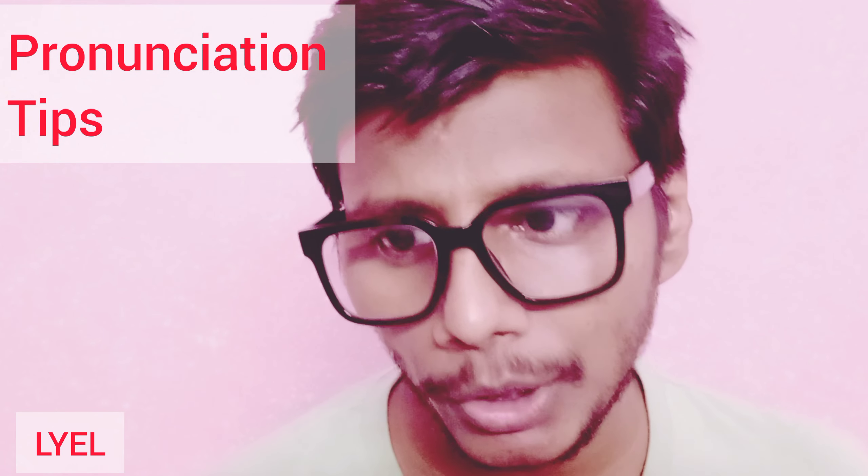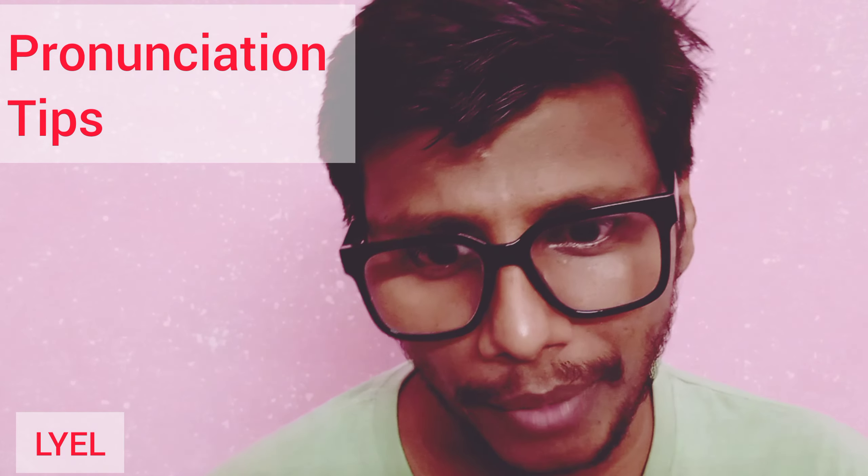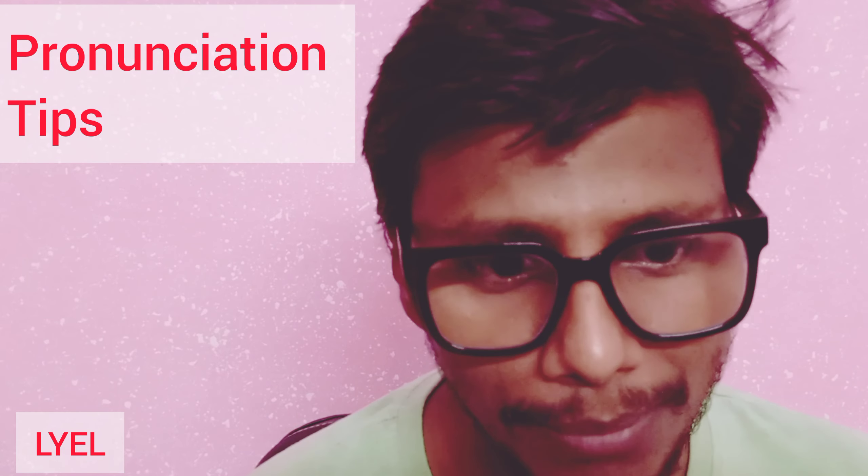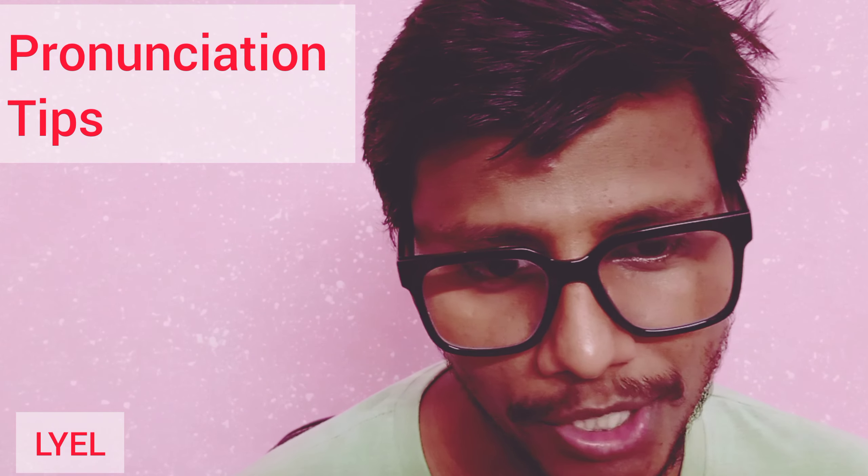Hello, lovely listeners. Welcome back to Love English Lessons, the podcast where we are on a mission to help you master the beauty of the English language. I'm your host, Manoj, and today we're diving deep into a topic that can make a world of difference in your English journey.